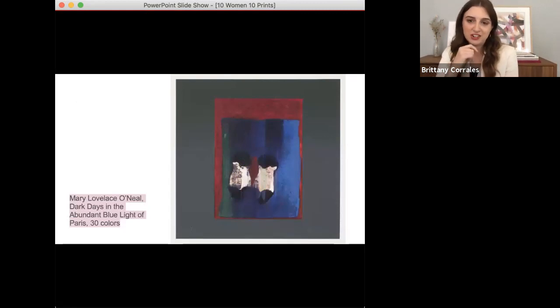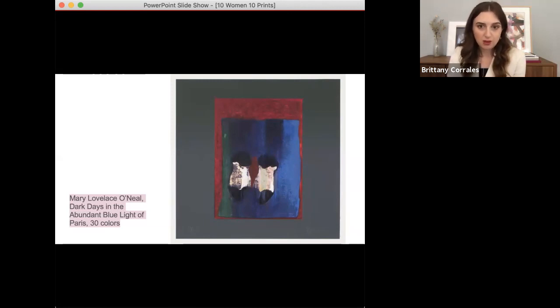I'd like to briefly touch on each of these 10 artists and their contribution to this portfolio. We're just scratching the surface today, but I think it's rewarding to consider them not only as individual works, but as a whole — with common themes and visual references that really work together to form a cohesive portfolio. You'll notice it says '30 colors' on the slide. I wanted to emphasize the process behind these prints, reminding us of the screen printing process — the fact that these artists are working with colors and inks — as a reminder of the process that goes into making these prints.